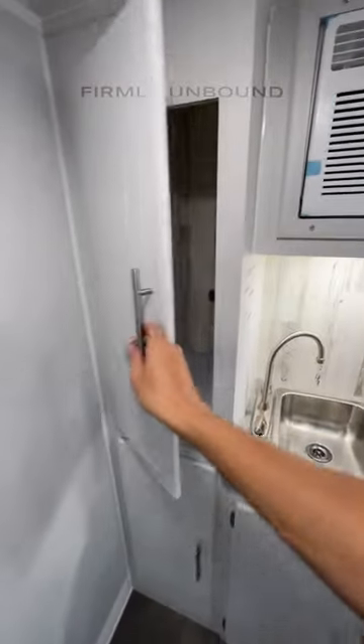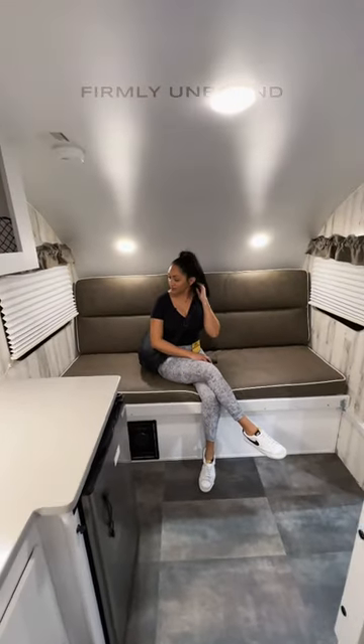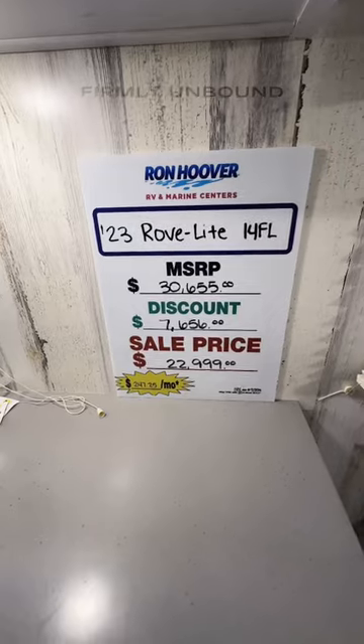You also have designated pantry space, and this will convert to a sofa so you have a place to sit. There's a fridge here and it does have solid surface countertops as well — and only $22,999.